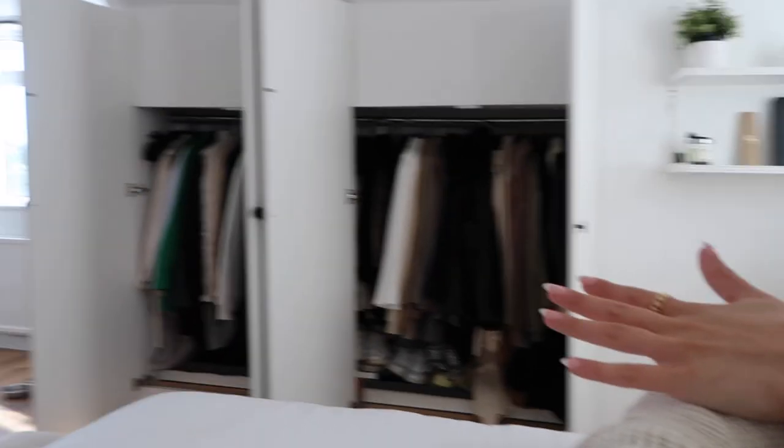Everything is in the wardrobe looking quite neat — it's super full though. Winter stuff is a lot thicker and takes up so much more room than lighter summer clothes, so my wardrobe is completely full, which it normally isn't. I'm now going through my chest of drawers to see if there's anything to get rid of and giving it a tidy.